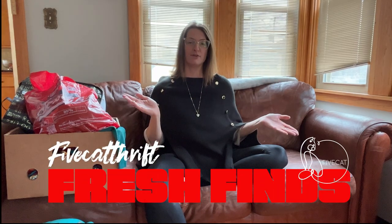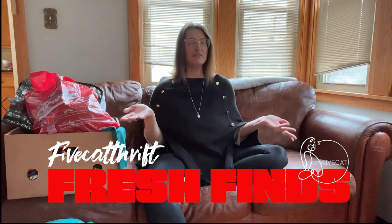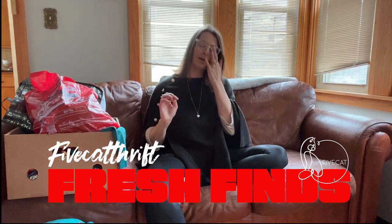Hi and welcome to another edition of Fresh Finds by 5 Cat Thrift. Today I was on my way to an Elm Grove thrift store called St. Mary's that I really like. I thought it was 50% off — it was not — but I still ended up going there. On my way I found a really, really good estate sale.